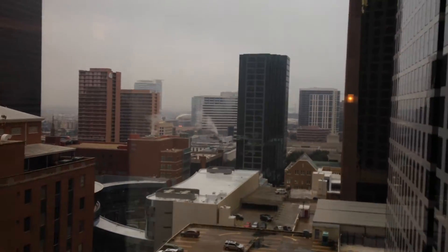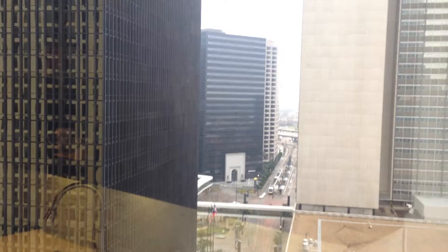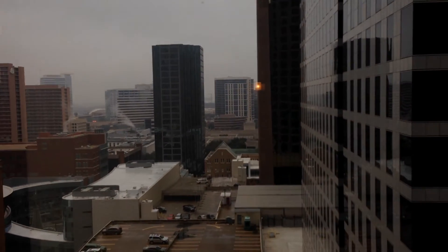This is a studio — look at this view in this studio. You just can't get that for $1,300 or $1,200 anywhere else. Come take a look.